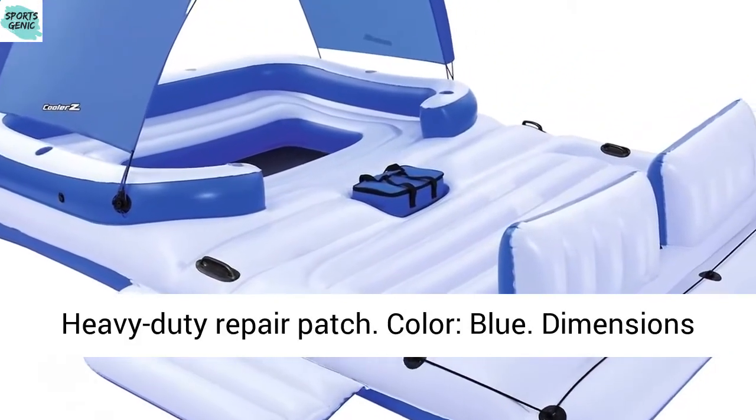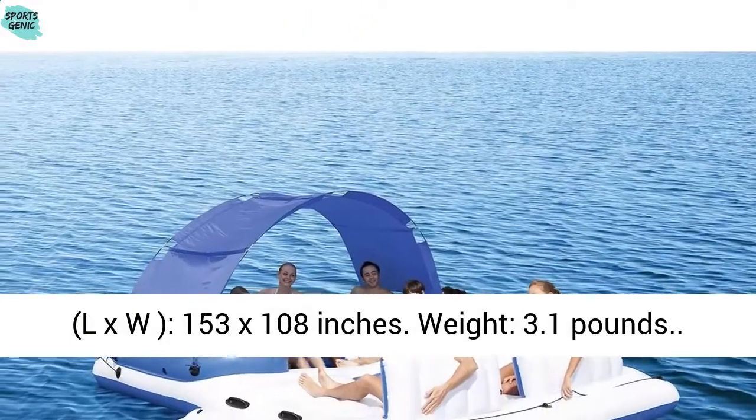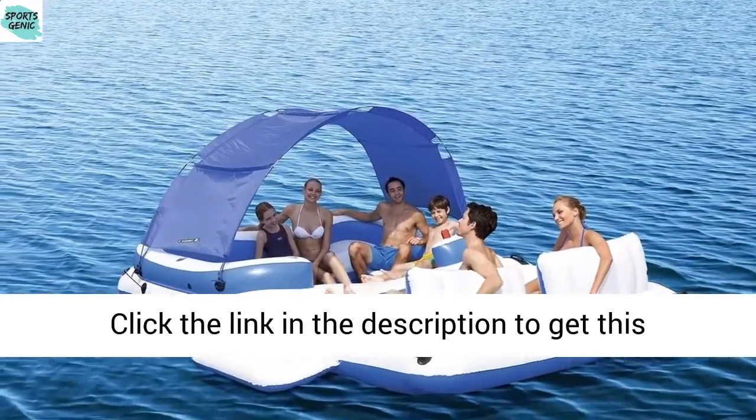Color: blue. Dimensions: LxW 153 x 108 inches. Weight: 3.1 lbs. Click the link in the description.